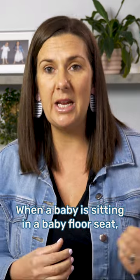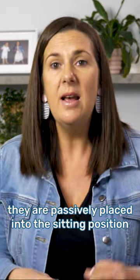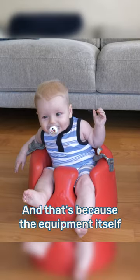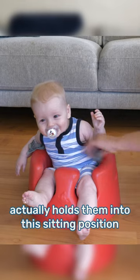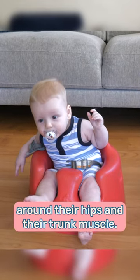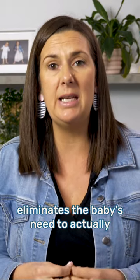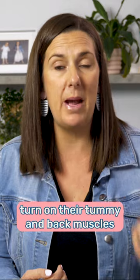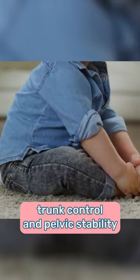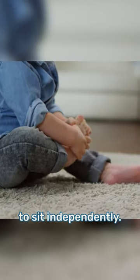When a baby is sitting in a baby floor seat, they are passively placed into the sitting position and essentially locked into this position, because the equipment itself holds them into this sitting position by providing really firm support around their hips and their trunk. This snug fit eliminates the baby's need to actually turn on their tummy and back muscles to sit upright, which stops the baby from being able to build the trunk control and pelvic stability required for them to learn to sit independently.